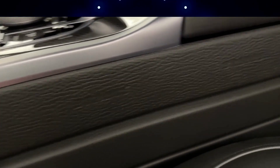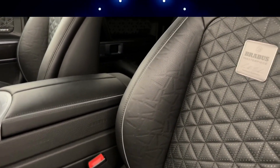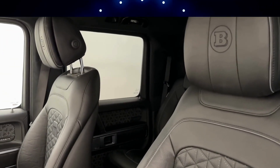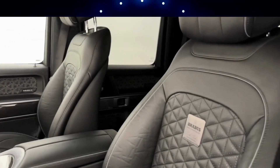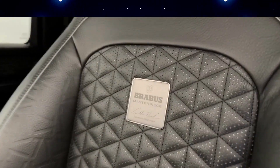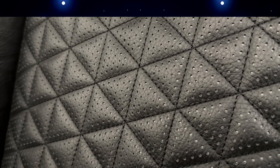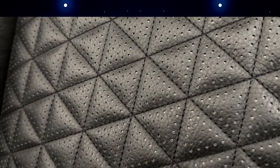The German tuning business has made extensive modifications, such as a new exhaust system, custom running boards, bumpers, LED daytime running lights, grills, carbon fiber hoods, and much more. Additionally, Brabus used a special tuning package to increase the 5.5-liter twin-turbocharged V8 engine's 536 horsepower to 700 horsepower.